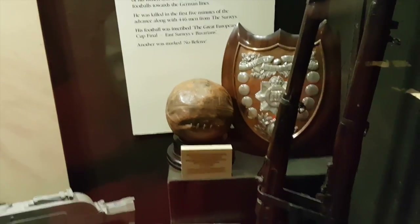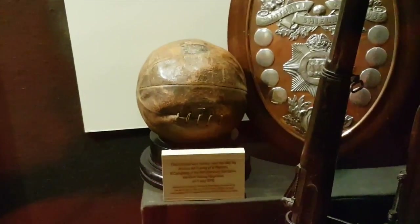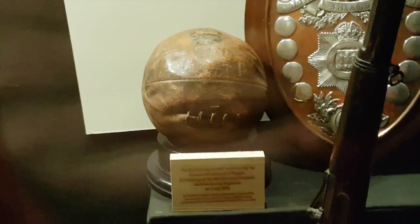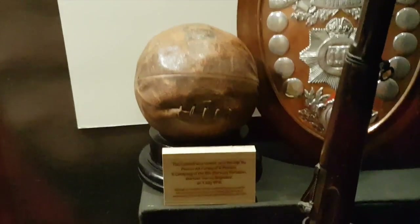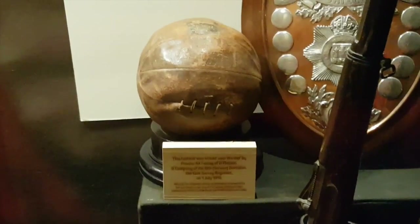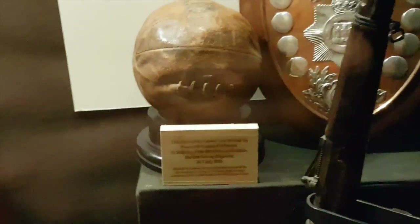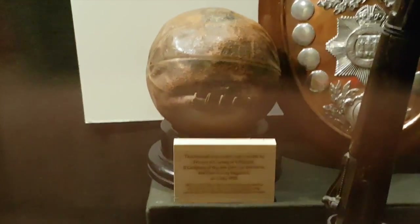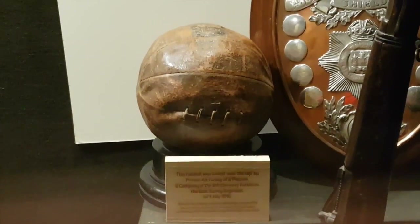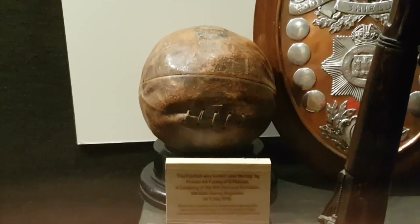I'm sorry Queen Vicky, but you made a bit of a mistake there. Now that is one of the most impressive things I've seen in a museum. You've all heard the story about them playing football - England against Germany in World War One. On Christmas Day they decided to put down the weapons and just play football. That ball was actually kicked over the top during that football match. That is extraordinary.